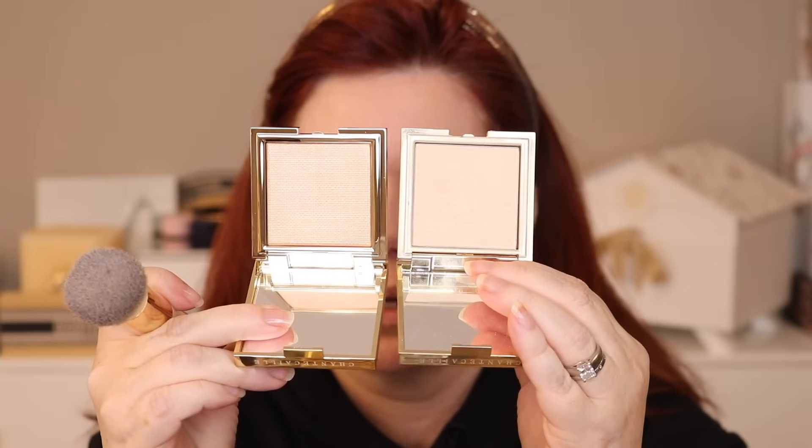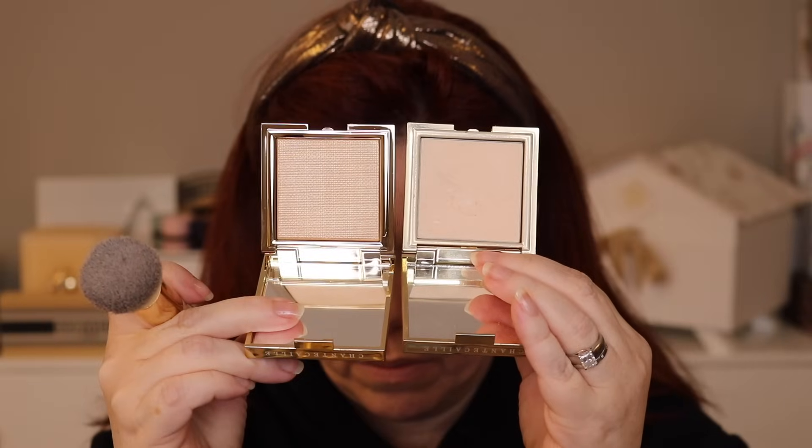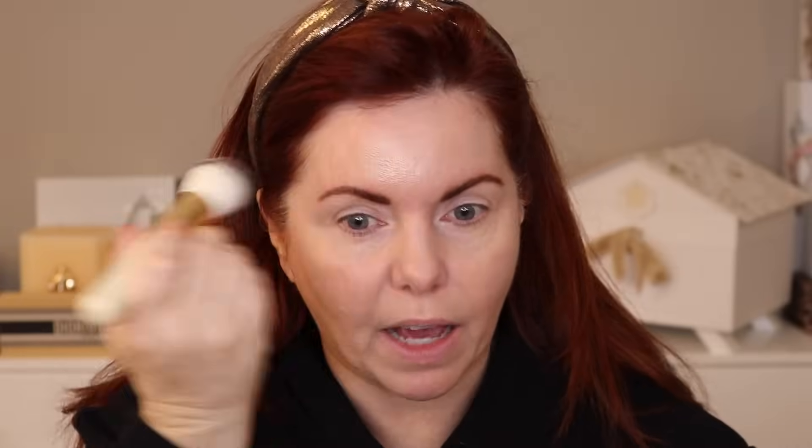Let's try the illuminating. That's the Eclat Dew and here's the new one. Oh yeah, that definitely has a highlighting property to it — it's definitely highlighting.